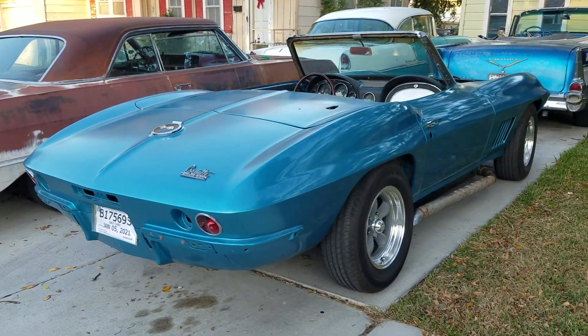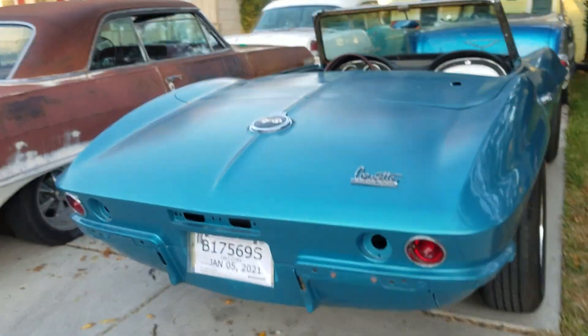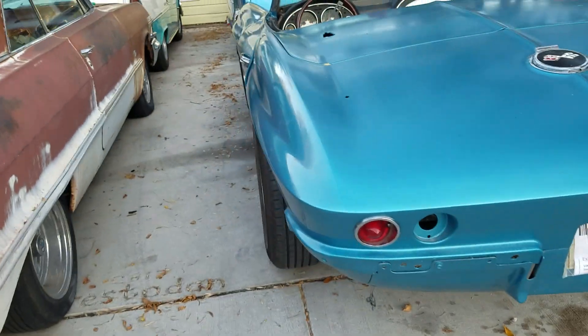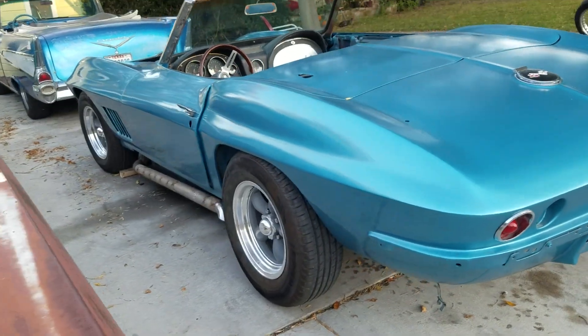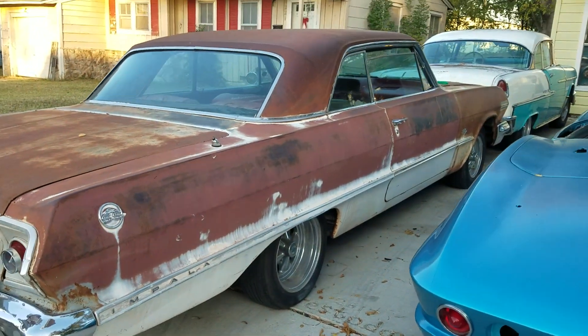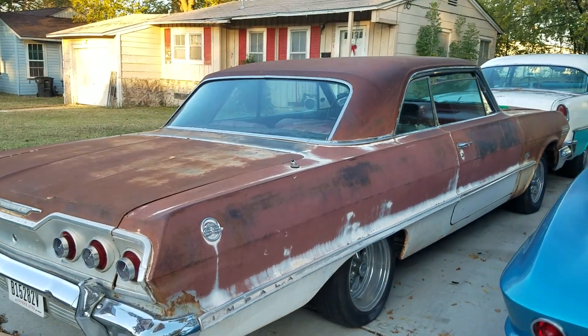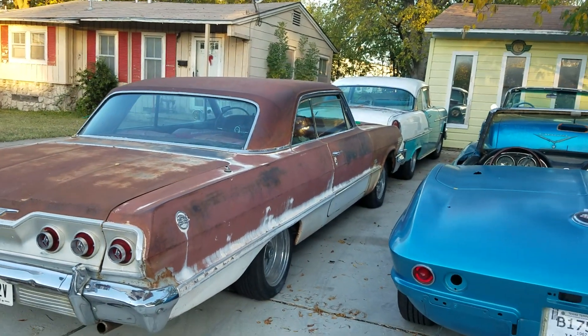It's all about getting the car to where it's a little more drivable — where it'll start up whenever I want. Also getting it legal: it's got insurance on it. I've had it in my name for five years but I didn't have plates on it.